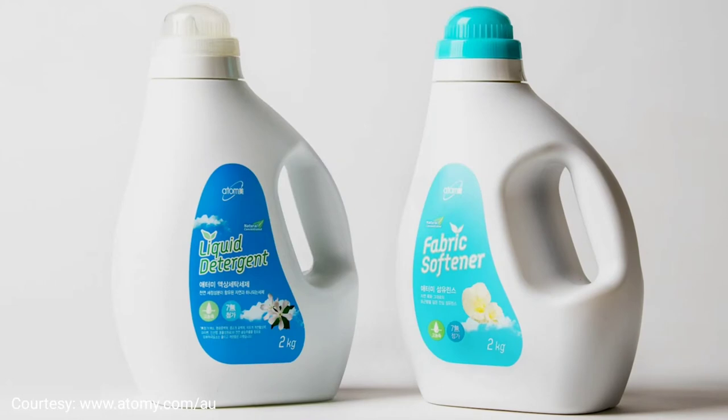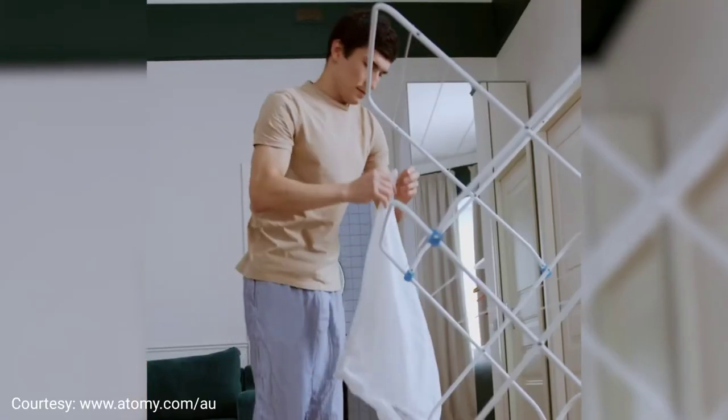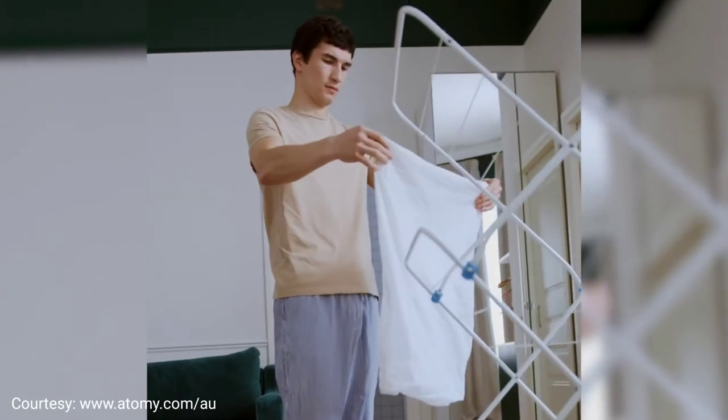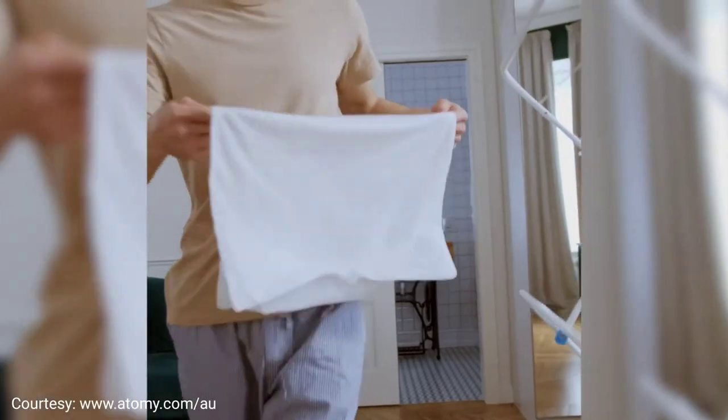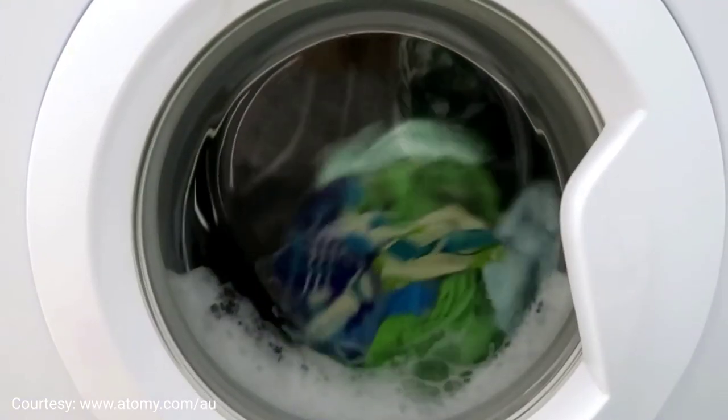The next product I would like to introduce is the laundry detergent. Because my daughter had been using the body lotion and it worked really well, and also because we had been using laundry detergent for sensitive skin, I thought maybe let's try the Atomy laundry. I was told it's really light and it works well for sensitive skin.